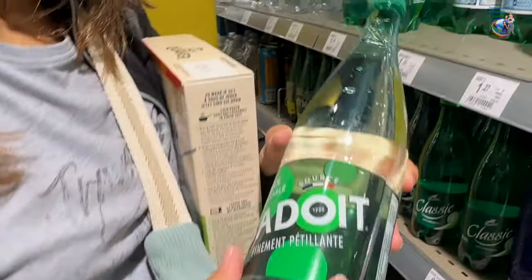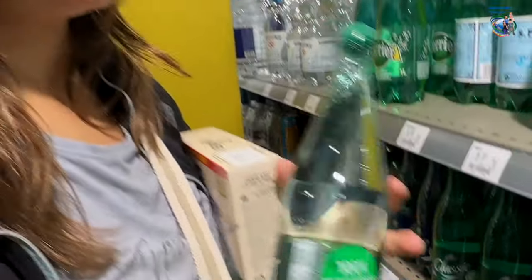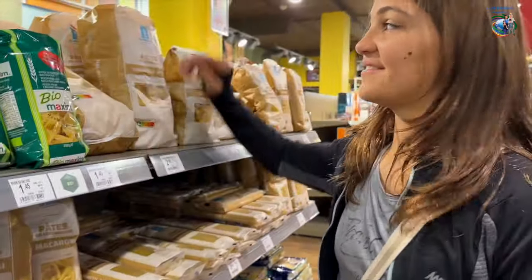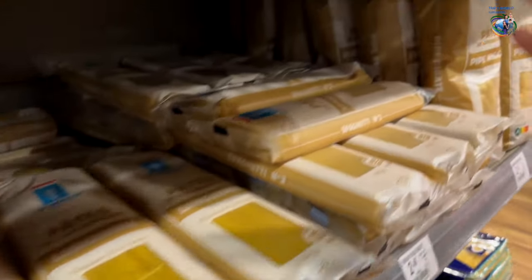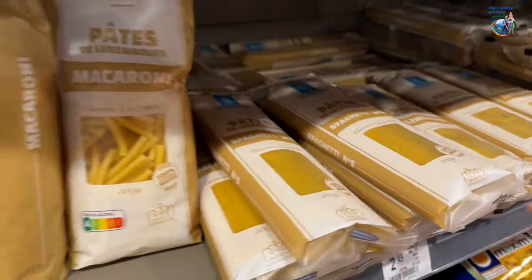Look at this water — it's also from Luxembourg. Water from Luxembourg! We also found pasta in Luxembourg. Look how much, so much pasta — made in Luxembourg. Oh my gosh.